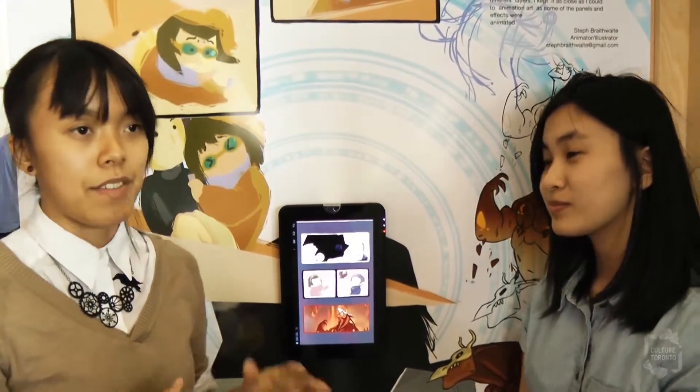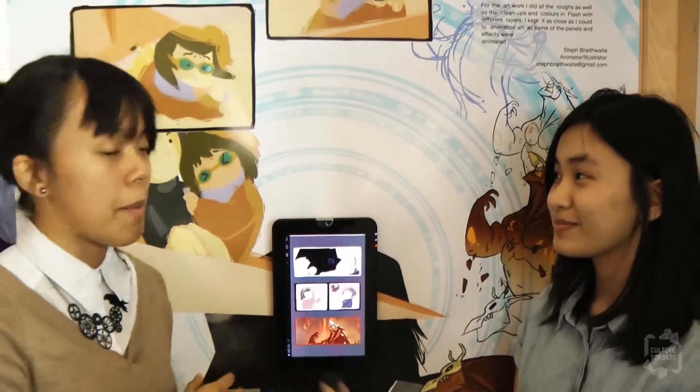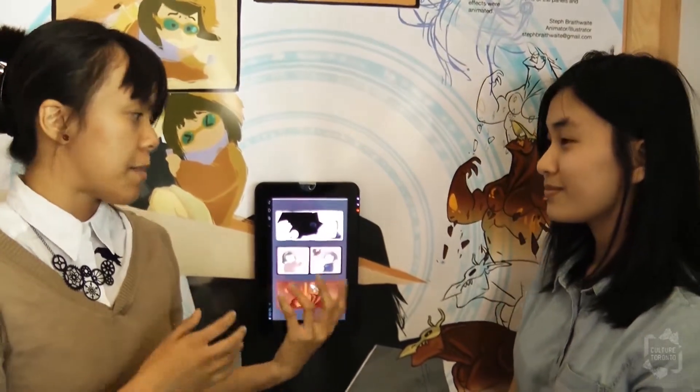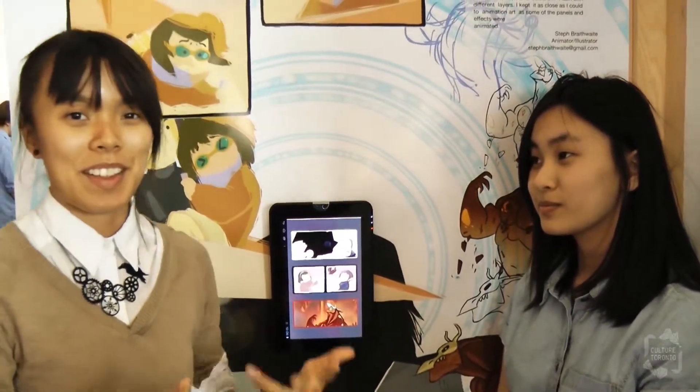Growing up, I've always been a big fan of games and interactive media — comics, anime, video games. I wanted to display my excitement for these games and show my love for them in this kind of way.